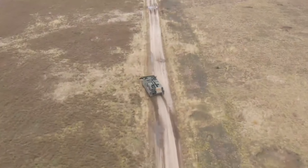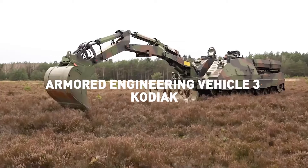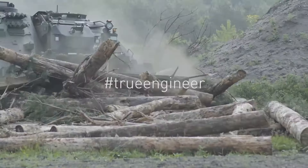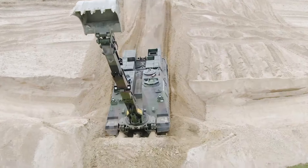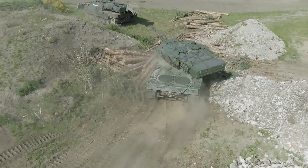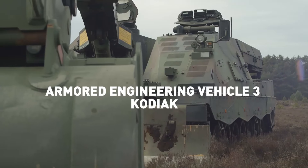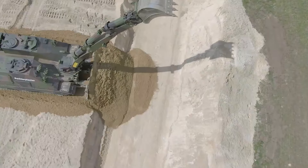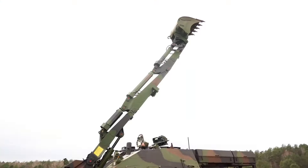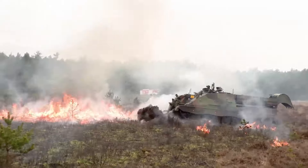The Rheinmetall Kodiak is a specialized engineering vehicle designed for military and disaster response applications, featuring advanced tools and robust armor for tackling challenging terrain and high-risk environments. This powerful vehicle is equipped with state-of-the-art digging and excavation tools, including a heavy-duty dozer blade, an excavator arm, and attachments for flexible utility in various construction and deconstruction tasks. One of the Kodiak's most valuable assets is its mine-clearing capability, making it a key tool for route clearance.